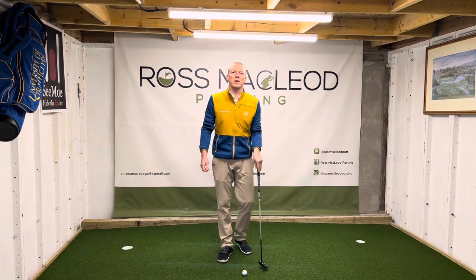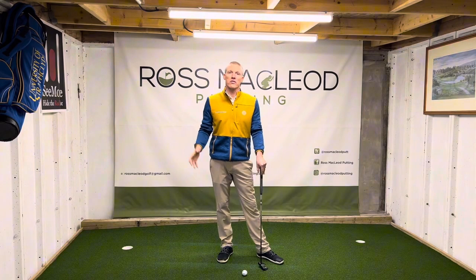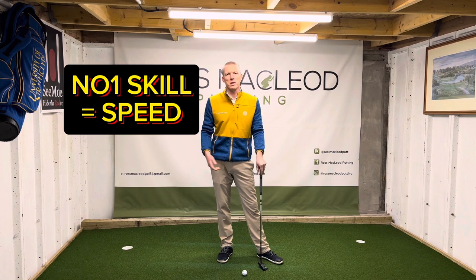What is the number one influence on the number one skill in putting? Well, I believe the number one skill in putting to be speed control.